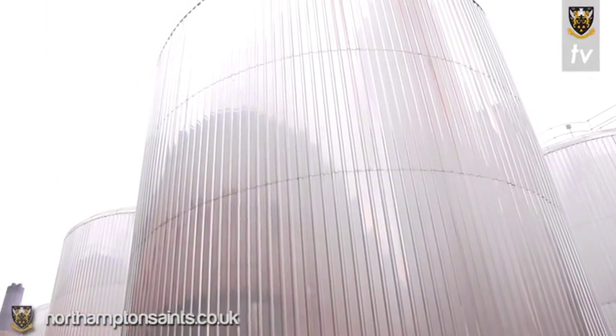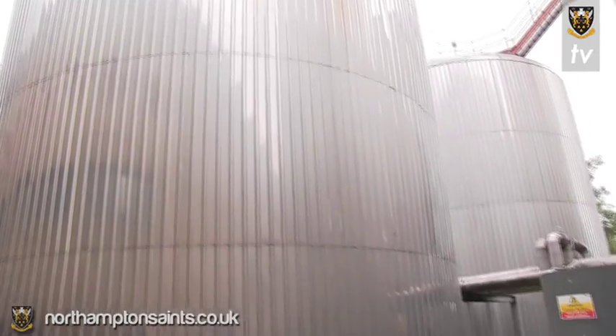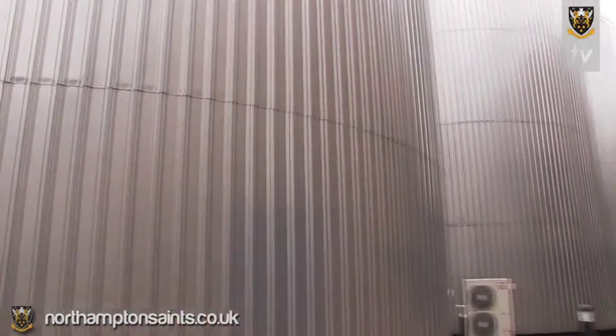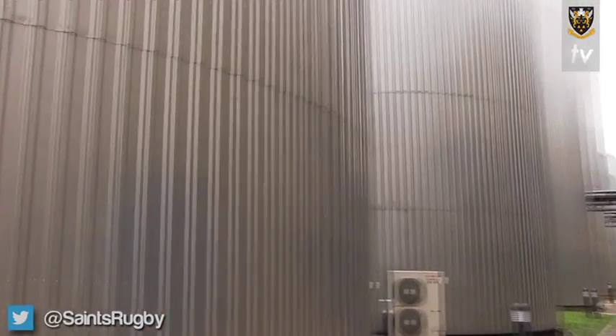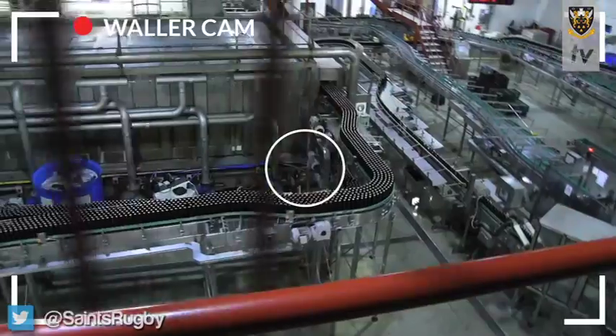We are next to the fermenting vessels. This is where the beer is kept for about six or seven days while the sugar is turned into alcohol, and also CO2 is produced. Each of these vessels holds somewhere in the region of 1.7 million pints of beer. It's building the anticipation of tasting it quite well at the moment. A lot of beer.